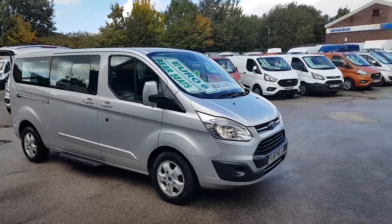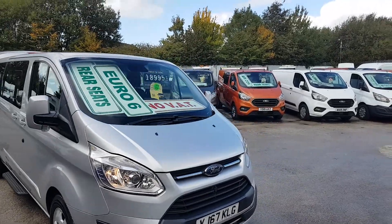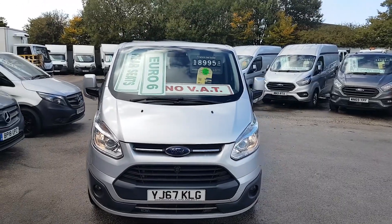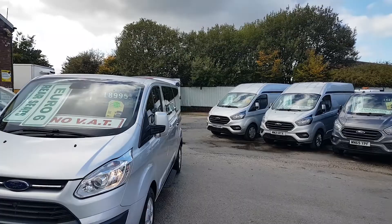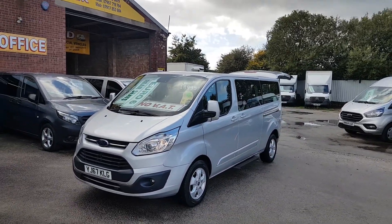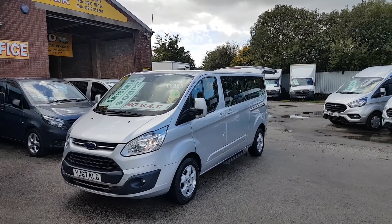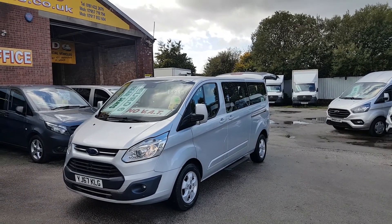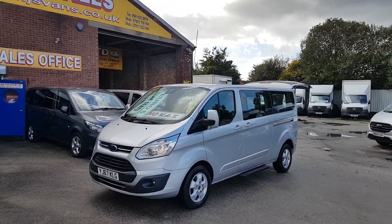Welcome to JNS Commercial Van Sales Limited. This one is a February 2018, 67-reg Ford Transit Custom Tornio Titanium — a long wheelbase nine-seater minibus. Nice clean minibus all around, been well looked after. Euro 6 engine, long wheelbase, nine-seater, with offside and nearside loading doors and a lift-up rear tailgate.